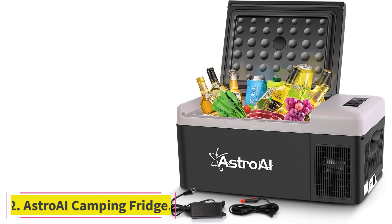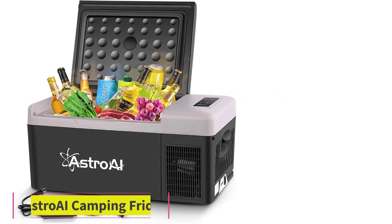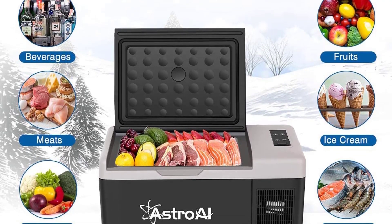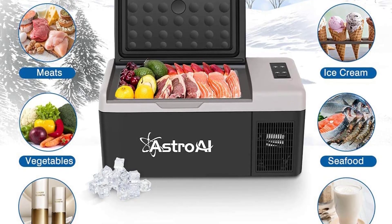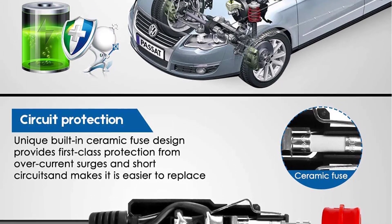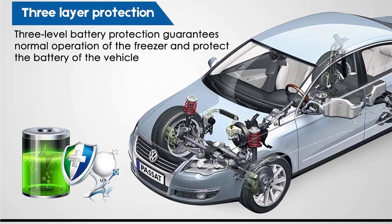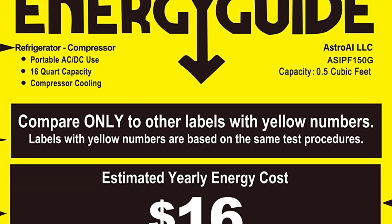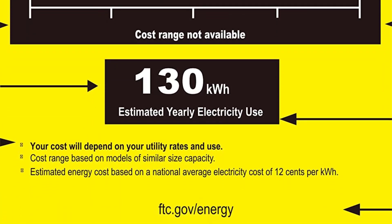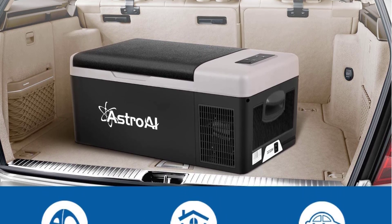Number 2: AstroAI Camping Fridge. The AstroAI 12-Volt Car Refrigerator is a 16-quart portable freezer that runs on 12/24V DC and 110V AC, making it compatible with cars, RVs, trucks, vans, and boats — great for camping, travel, and fishing. It's perfect if you're looking for a good camping fridge on a budget, as it's almost half the cost of most others on the market. The fridge is durably made with an anti-shake build that ensures it survives on the road, and it's super quick at cooling too.